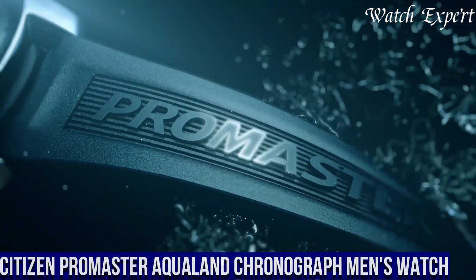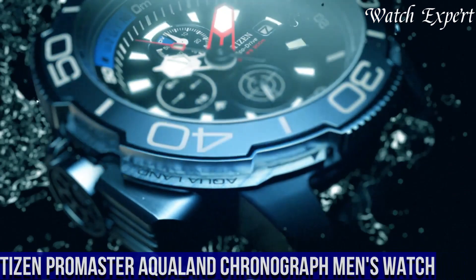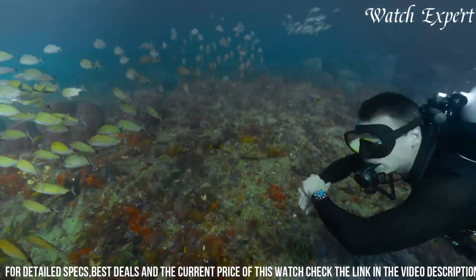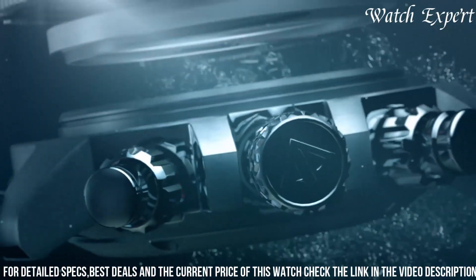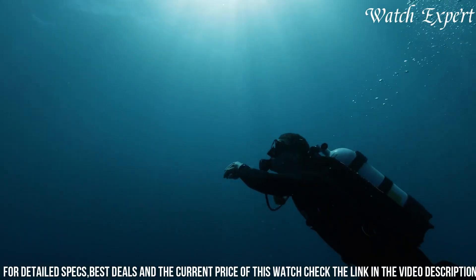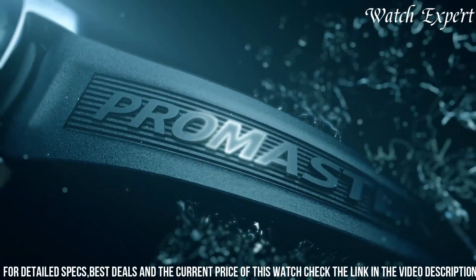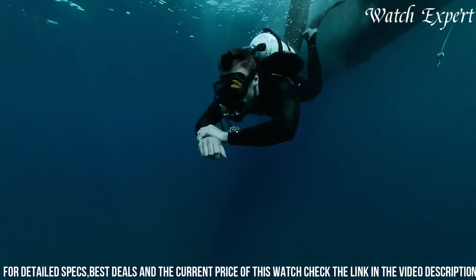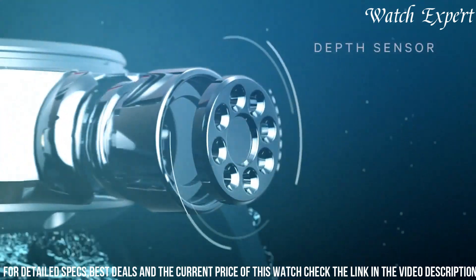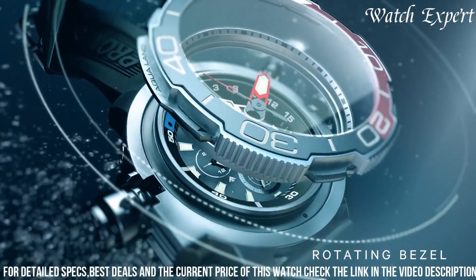Number 6: Citizen Promaster Aqualand Chronograph Men's Watch — a timepiece that merges professional diving capabilities with sleek design. This watch reflects Citizen's commitment to crafting functional and stylish watches. Crafted with meticulous attention, the stainless steel case exudes durability and aquatic charm. The dynamic dial, with its bold markers and luminous hands, reflects the watch's sporty character. Equipped with a depth gauge, chronograph functions, and water resistance, it's a reliable companion for underwater adventures. EcoDrive technology ensures it's powered by light, eliminating the need for battery changes. The Citizen Promaster Aqualand Chronograph is a symbol of Citizen's dedication to both performance and style.